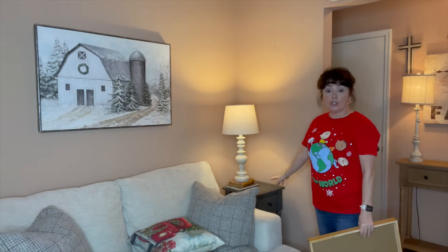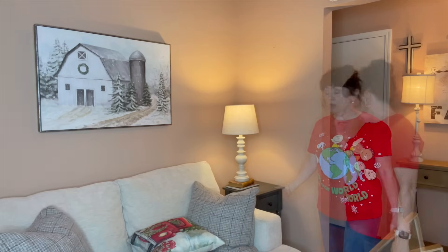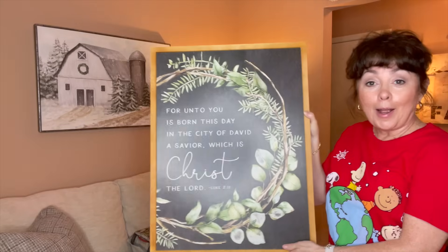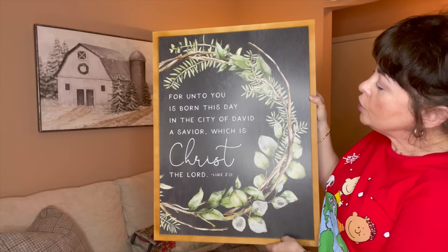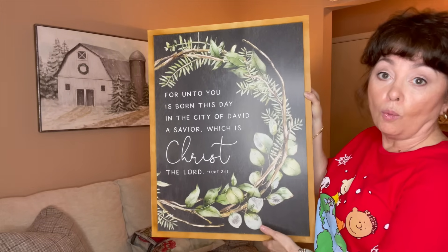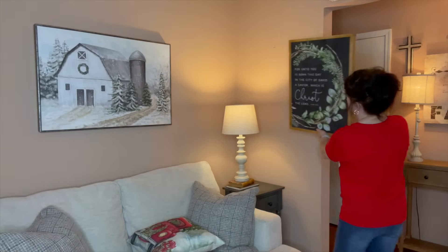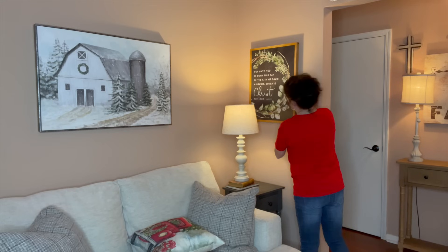Right here I have just a small little end table that I picked up — I think it was either Wayfair or Amazon; if I can find it, I'll link it. I'm going in with this gorgeous Christmas sign: 'For unto you is born this day in the city of David a Savior, which is Christ the Lord.' I think it's gorgeous — from Hobby Lobby. And that is truly the meaning of Christmas for me and my family.